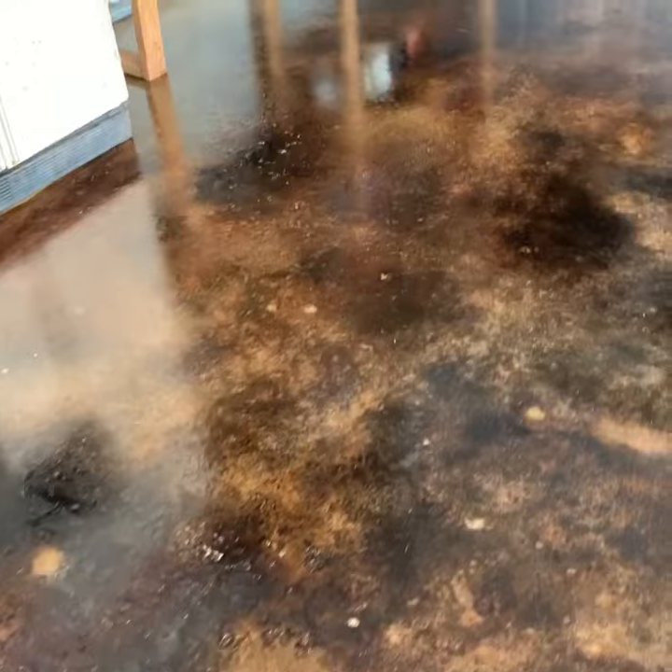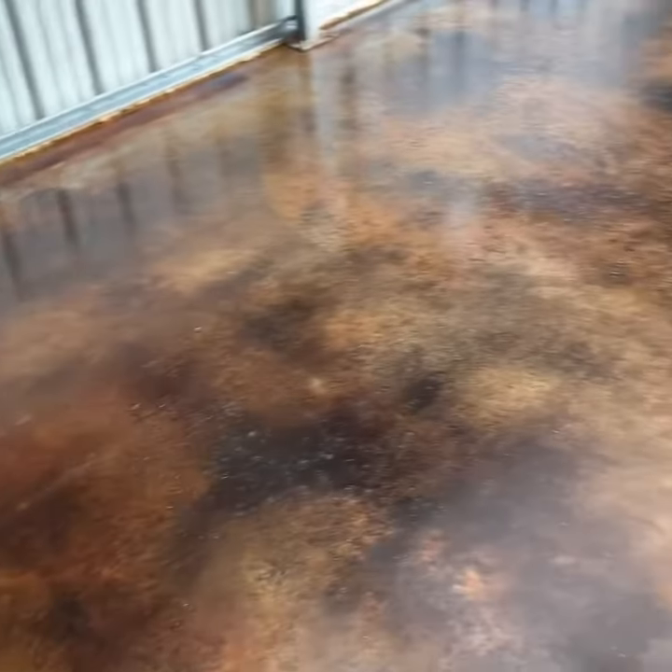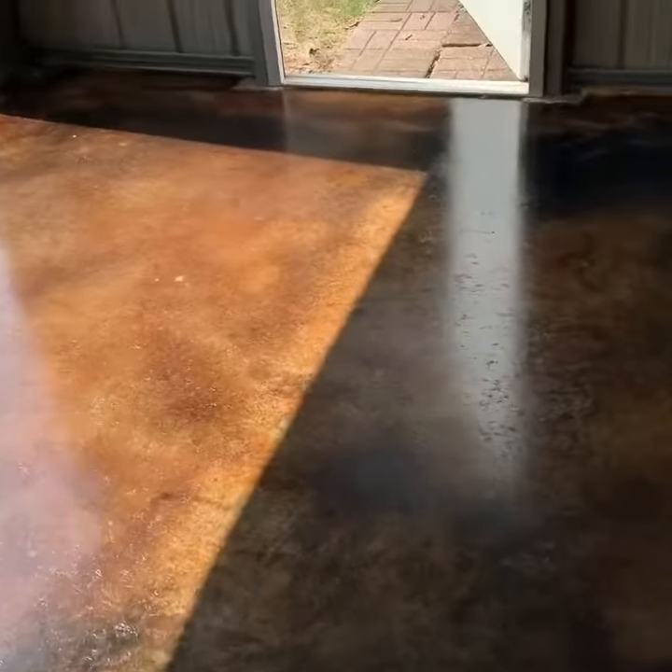Hello, this is Jamie from Coastal Premier Stain. We just finished staining this floor and sealing it this morning. The sealer is dry enough to walk on. We did this with our walnut stain — turned out very nice.